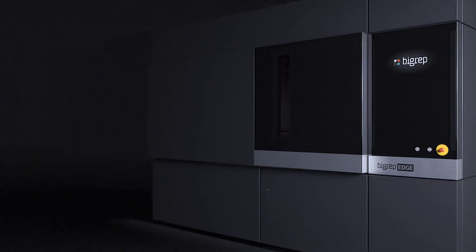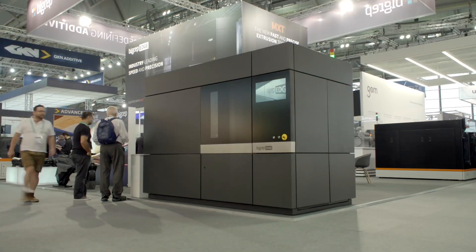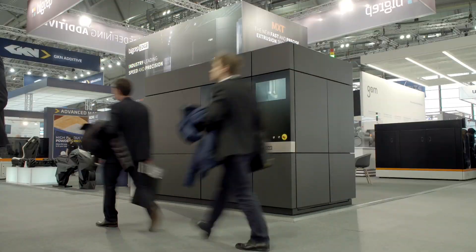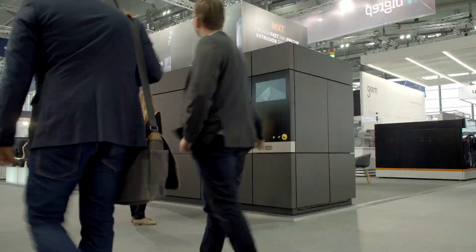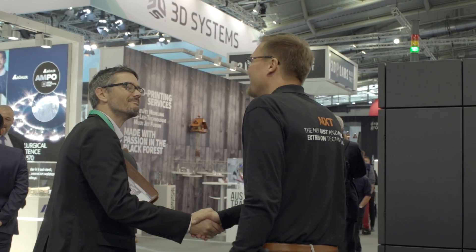The other machine we're announcing today is the BigRep Edge. We've had a lot of pull from industry — they want to make real end-use parts for low series productions with a machine like the BigRep Edge, and they're excited to see it being introduced today here at Formnext 2018.